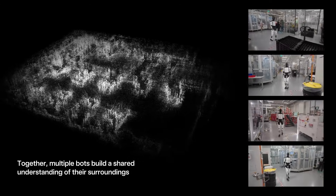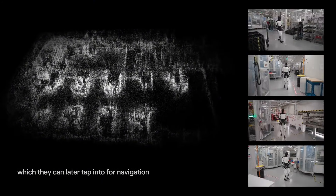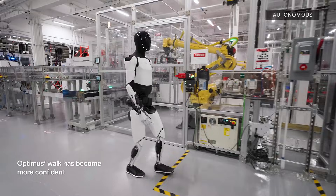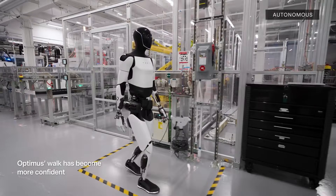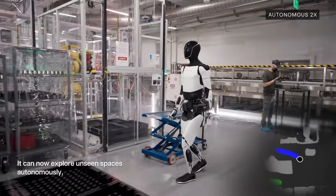Another standout feature is multi-robot shared mapping, where Optimus bots build a collective understanding of their environment for faster navigation in factories. This capability could increase efficiency if multiple Optimus robots were deployed to run a factory floor.